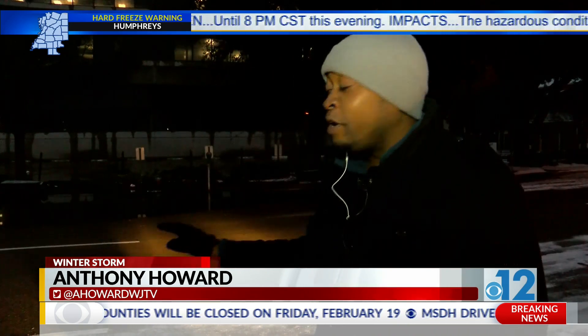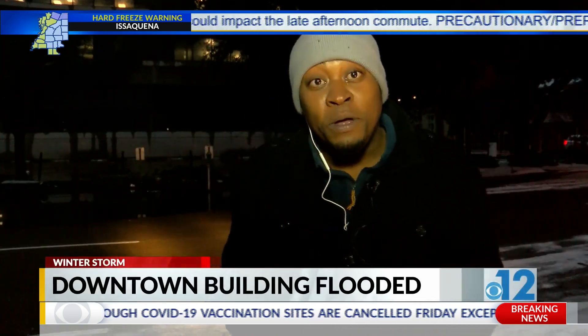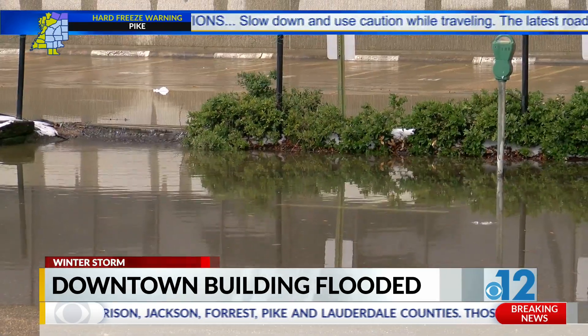Right now, there's a large puddle here in the middle of Pearl Street coming from this multi-purpose building. A maintenance worker told me the inside looked like a swimming pool. The worker who responded to that water leak said it started on the top floor and quickly grew.